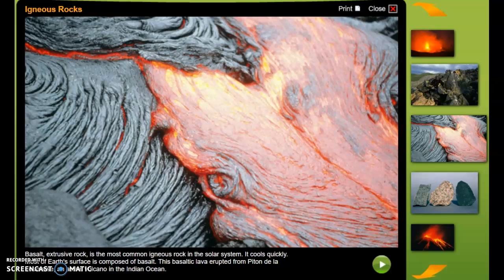Basalt, an extrusive rock, is the most common igneous rock in the solar system. It cools quickly. Most of earth's surface is composed of basalt. This basaltic lava erupted from Piton de la Fournaise, an active volcano in the Indian Ocean.